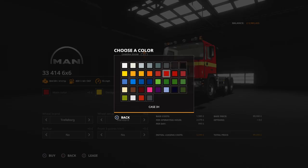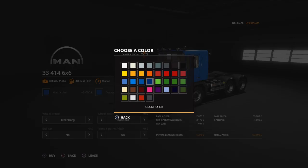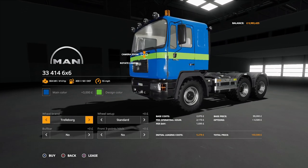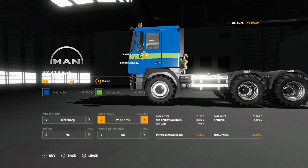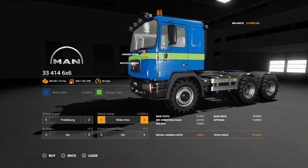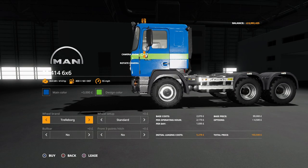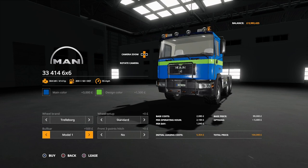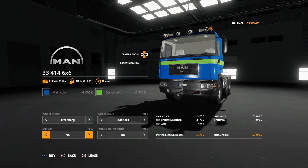Options available: we can change the main colour to any of a range of choices. We can change the design colour, which does the stripe — match the main colour to remove the stripe entirely, or pick a contrasting stripe. For wheel brand, we've got Trelleborg with a great knobbly off-road tyre, standard or wide. Lizard tyres also available: standard, most road lorry tyres, or knock-ins. On the front, a bull bar in either black matching the chassis or a chromed Model 2 version.